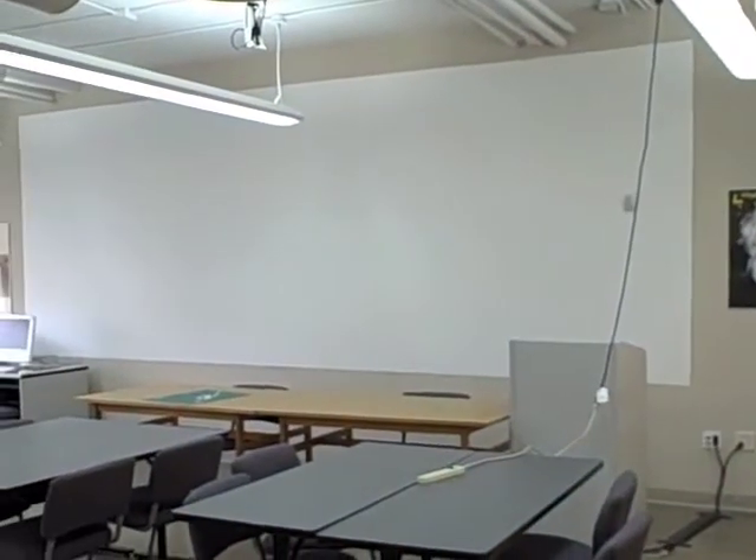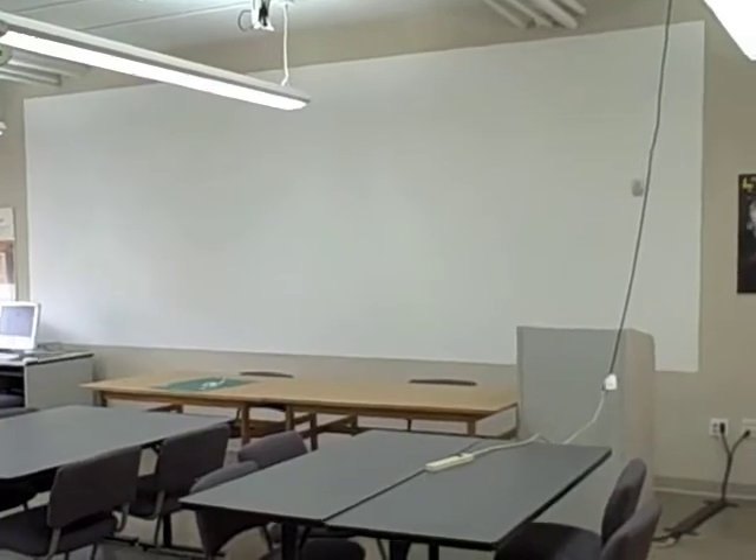They have a smart board over there — I don't know if you're going to take a little video of that. This is a smart board; it doesn't look smart because there's nothing on it, but trust us. We are here in June and the students are gone for the summer.